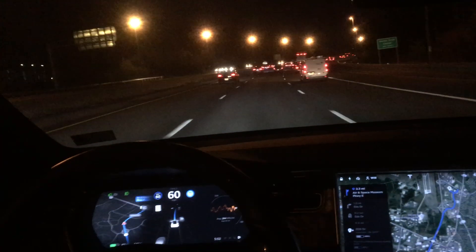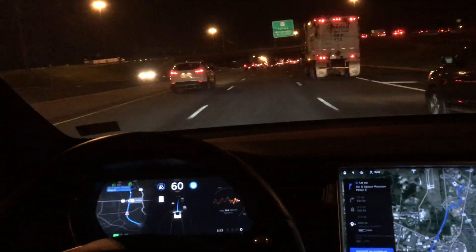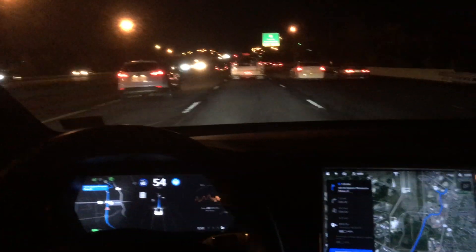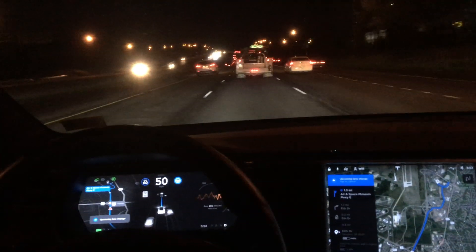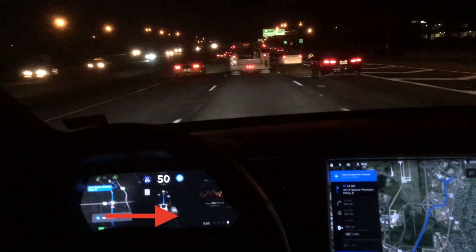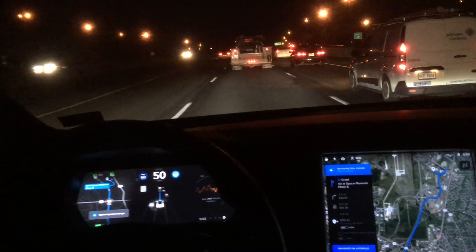Let's fast forward a bit — we're still in Navigate on Autopilot heading down the highway. A lane change is coming up right about here. If we slow down the video, you can see the car is actually going to wait for a car to pass and doesn't take the lane change yet, because it sees another van coming up as shown in the center screen — it waits for the van to pass completely before taking the lane change.